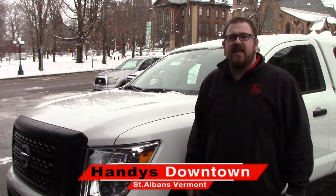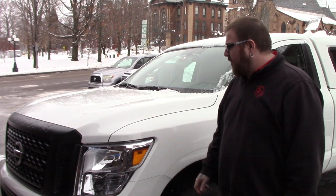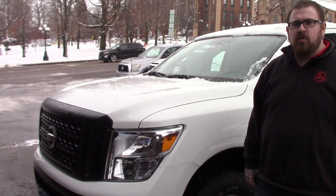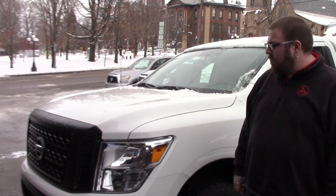Hello Dan, Nick Lambert here from Hande's downtown. Thank you for your inquiry on this 2017 Nissan Titan that we have here. Just wanted to make a quick video to go over a few features of the vehicle with you.